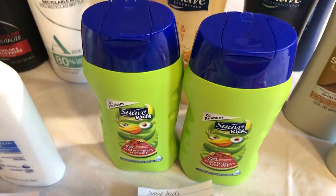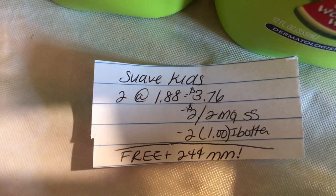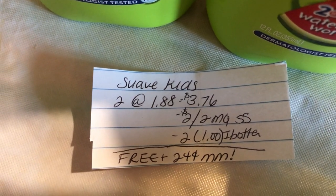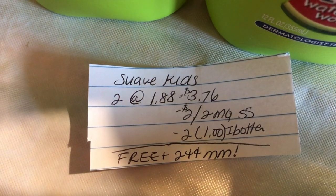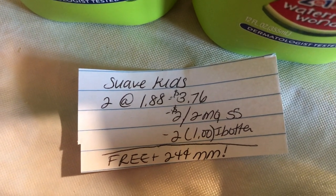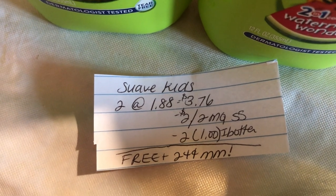The next deal is on the Suave Kids Shampoo. They are $1.88, so you're going to buy two of them, which totals to $3.76. There's a $2 off two manufacturer coupon in the $6.28 SmartSource. Ibotta is giving $2.01 back, making this free plus a $0.24 money maker.